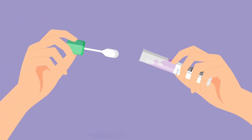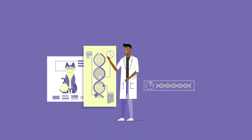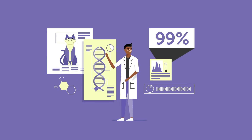Carefully package and label each swab, and mail them to our lab right away. Once we receive your samples, our expert geneticists begin extracting and analyzing your cat's DNA according to the industry's highest quality standards to ensure 99% accuracy.